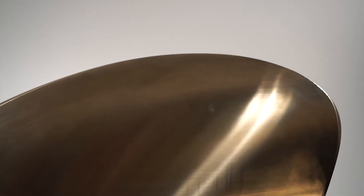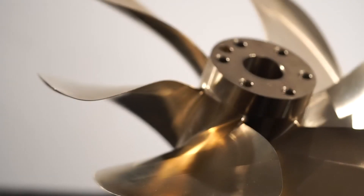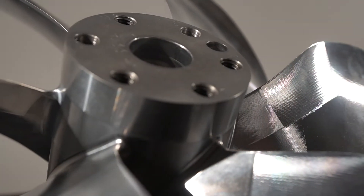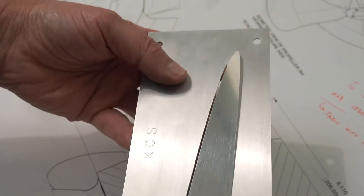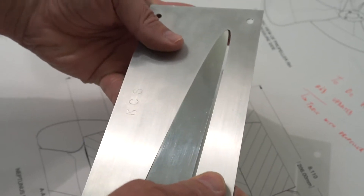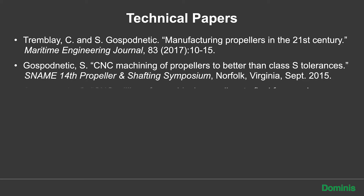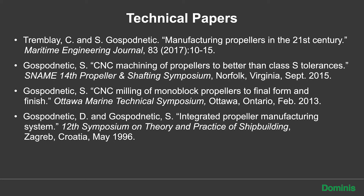Currently, leading edges of every propeller are finished machined by hand grinding. Hand grinding is a messy art whose accuracy is measured with feeler gauges, eyeballs, and templates. The gap between the designed and manufactured leading edge contour allowed by the NAV-C class 1 standard is 15 thousandths of an inch. While 15 thousandths of an inch may not seem like a lot, the consequences of that irregularity on the leading edge contour can be severe in terms of cavitation and propeller noise.